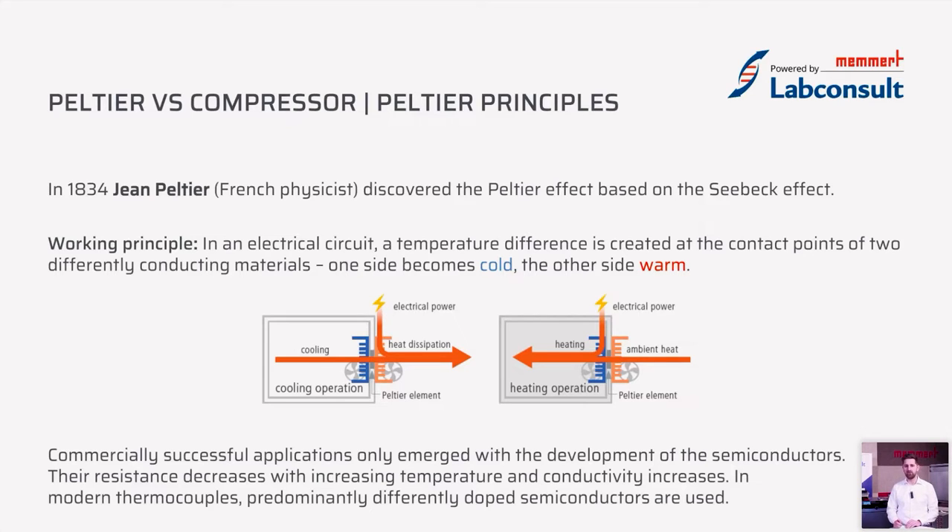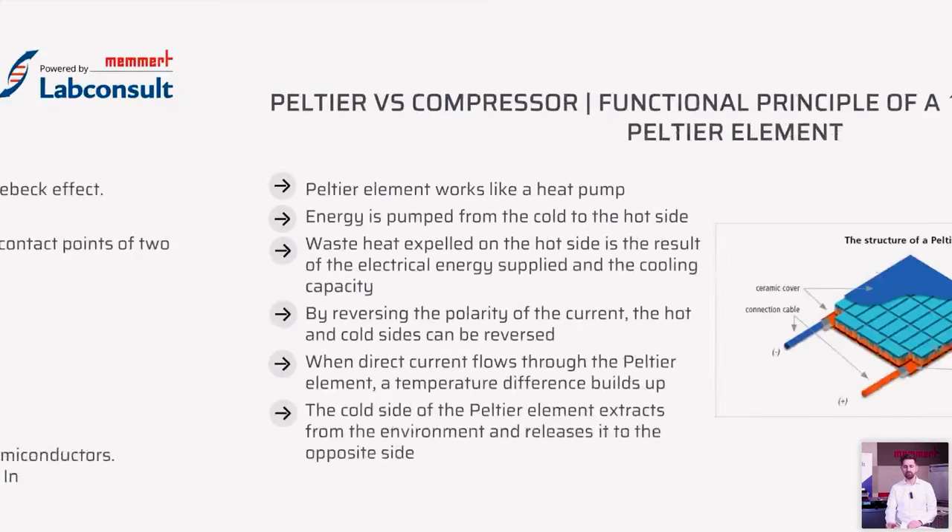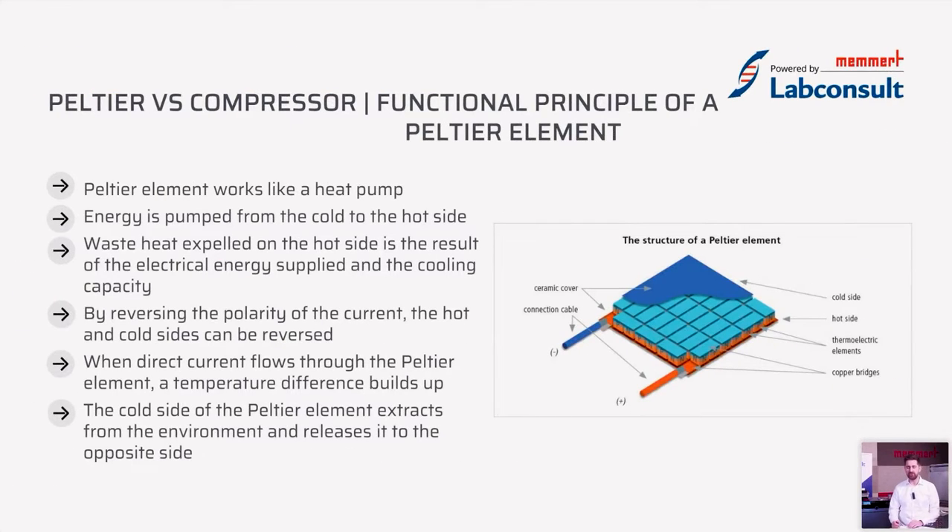The commercial success of Peltier elements and chips started with the development of semiconductors, because their resistance decreases with the increase of temperature. On the right-hand side you can see a diagram of a Peltier chip and all its parts. The Peltier element works like a heat pump — it pumps energy from the cold side to the hot side. The waste heat expelled on the hot side is the sum of the electric consumption of the Peltier chip itself and the cooling capacity from the cold side.